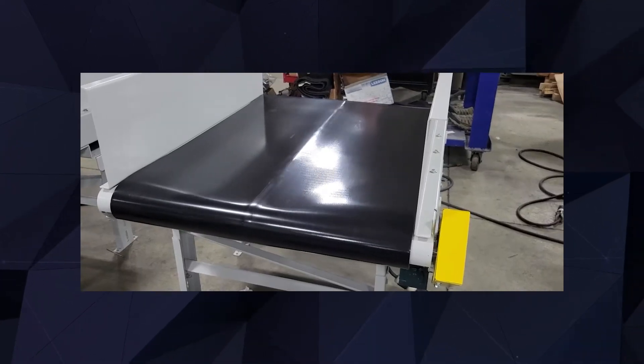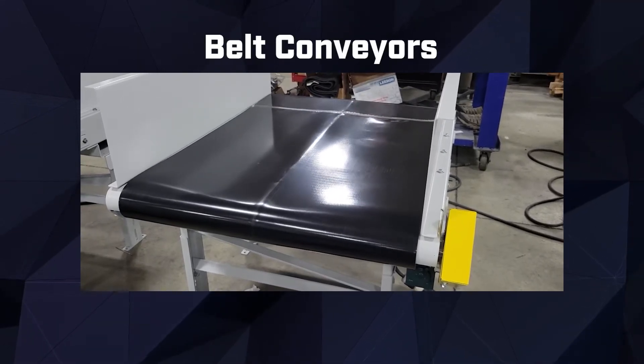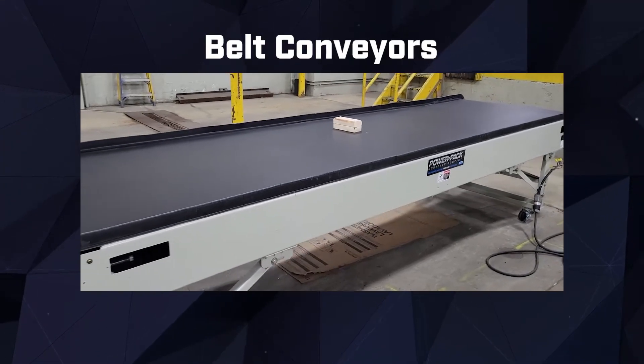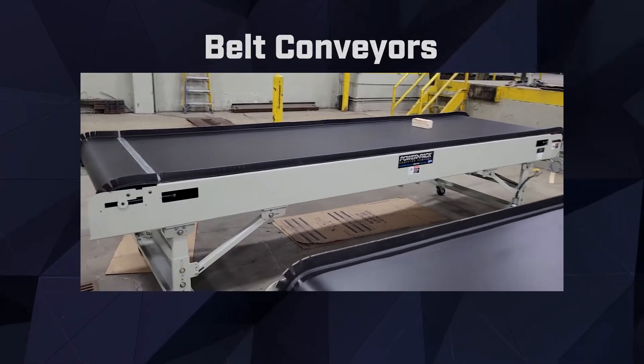For versatile and reliable material handling, our belt conveyors are the perfect choice. With their smooth and continuous belt surfaces, they ensure seamless transportation of components, parts, and materials, enabling efficient collaboration between robots and conveyors.